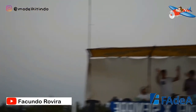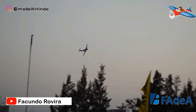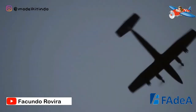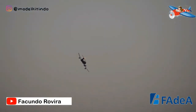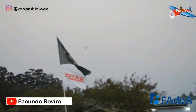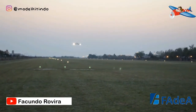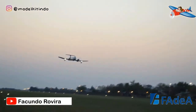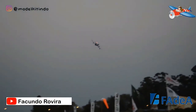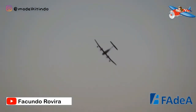Sekian dari saya. Mohon maaf jika ada salah-salah kata dan informasi. Untuk yang belum subscribe, jangan lupa di-subscribe ya, nyalakan juga tombol loncengnya dan jangan lupa like-nya. Terima kasih, sampai jumpa di video selanjutnya. Bye-bye.